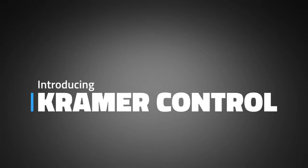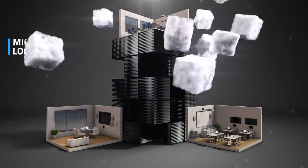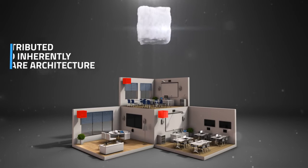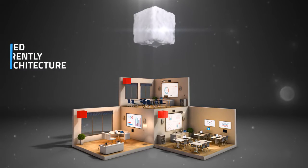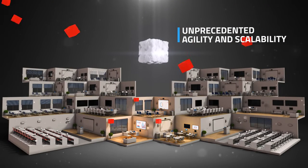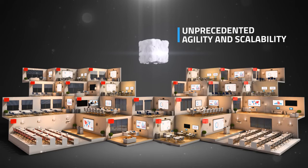Introducing Kramer Control. Kramer is reimagining control from the ground up. By migrating all setup logic to the cloud and leaving only smart units on-premise, we got rid of the legacy control processor box. All Kramer Control smart units are interconnected in a distributed and inherently aware architecture. This allows unprecedented agility and scalability — you can efficiently deploy control in any space at a fraction of the time and cost, and cater to a single room or the largest of enterprises with the same instantaneous plug-and-play.